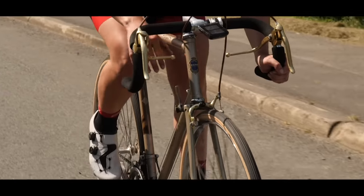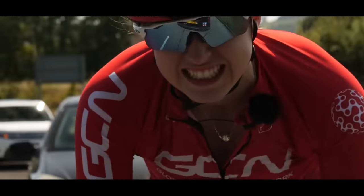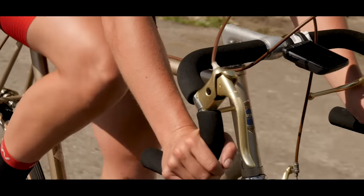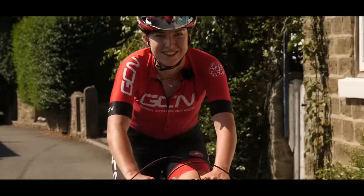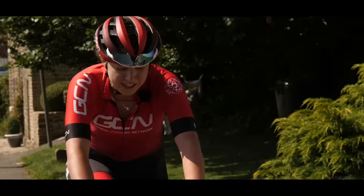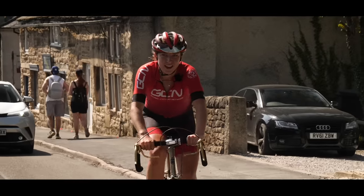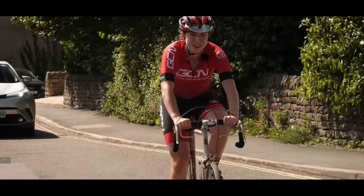Need to remember to change gear before I stop because I'll never get going again. Smile and grind — this is a fake smile. I'm dying inside because we've got more hills up there. Just about to hit the last climb of the day and I'm already in my easiest gear and it gets a lot steeper. Pray for me.